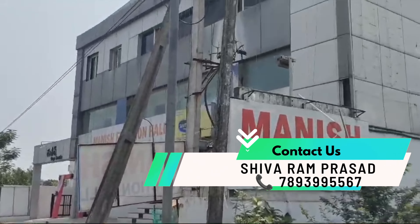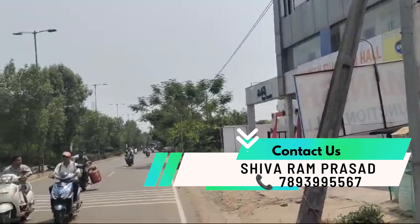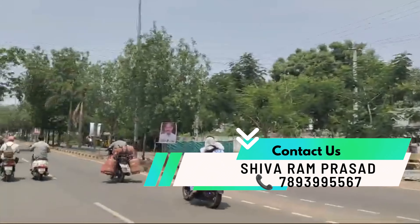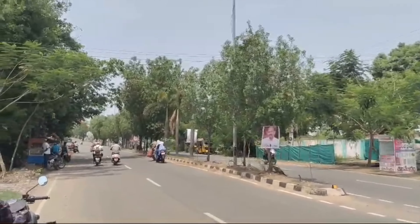Hey investors, hello everyone. Today we have a commercial land. This land is a Manish Function Hall. This land is near a highway, on an 80 feet road. It is west facing.